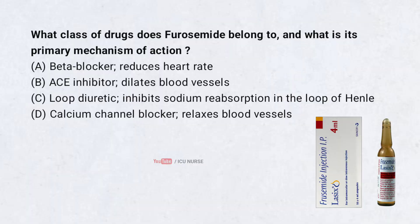Which class of drugs does furosemide belong to and what is its primary mechanism of action? Correct answer: C. Loop diuretic — it inhibits sodium reabsorption in the loop of Henle. Furosemide belongs to the class of loop diuretics and inhibits sodium reabsorption in the loop of Henle.